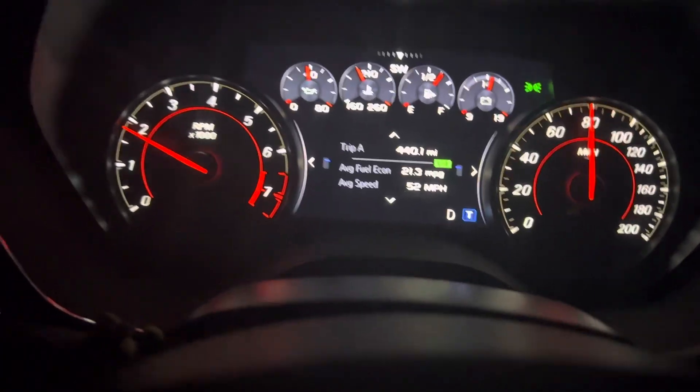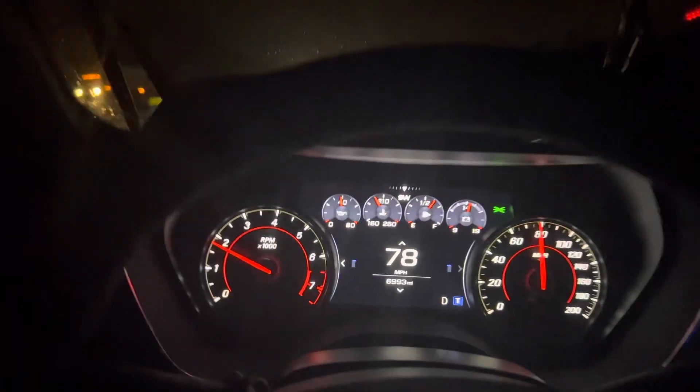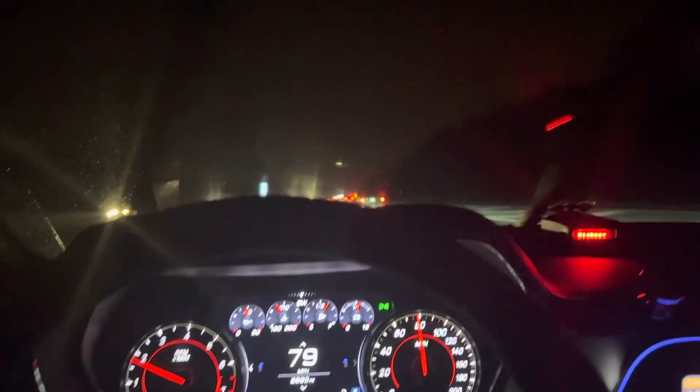Gas mileage is at 21.3 still. This thing has been a great car, can't complain. Look at this guy — yeah, that's right, get back in your lane.